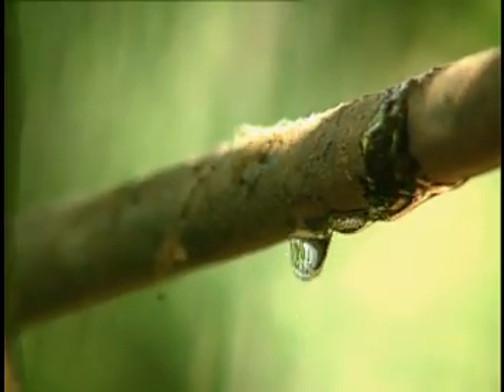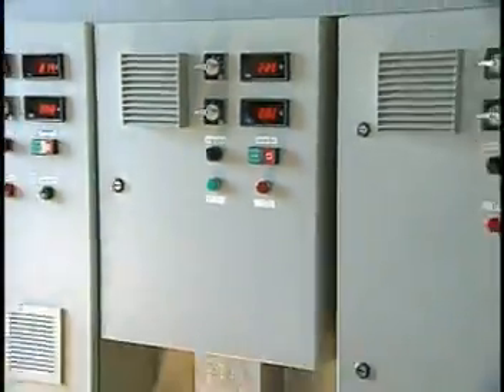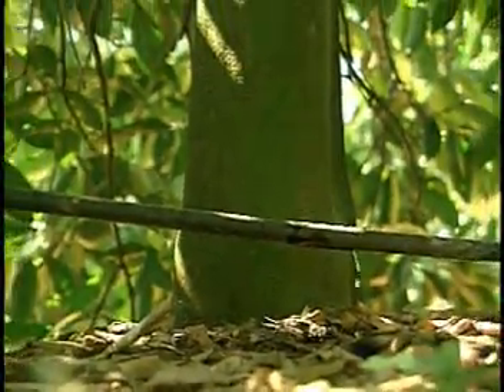Fertigation is also an excellent tool that yields advantages such as the economy of labor and machines. Frequent watering shifts supply, at every instant, the orchard with the hydric demand, replacing the losses by means of evapotranspiration.